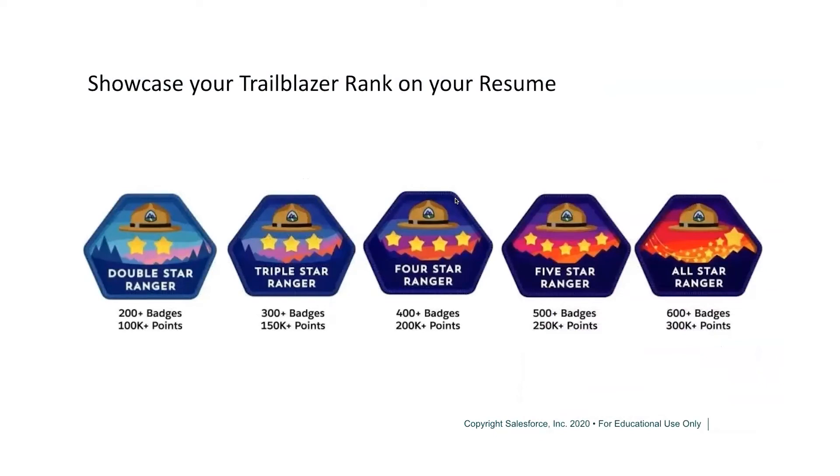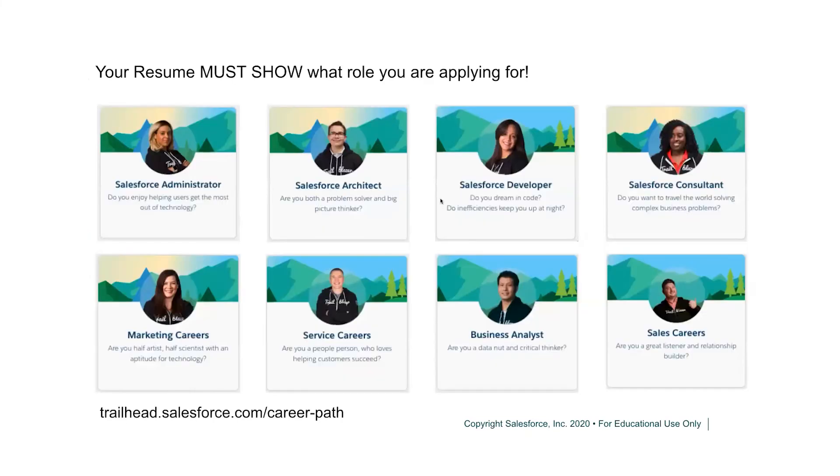Salesforce recently launched new role-based badges at the end of August — you can put them on your resume and link them to your Trailhead profile. Your resume must be tailored according to the role you're applying for: if aspiring for a developer role, highlight development skills; for an architect role, highlight those skills. You cannot build a generic resume and send it to ten different companies for different positions — that will definitely not work.